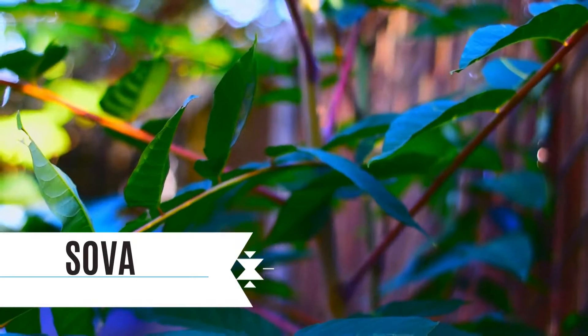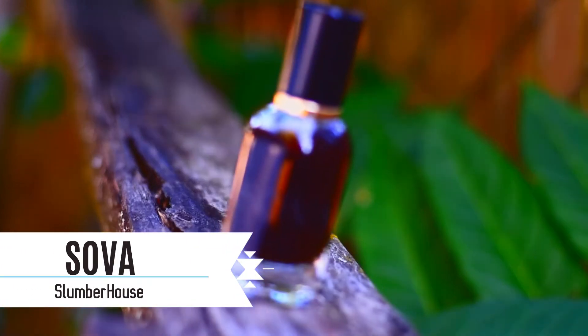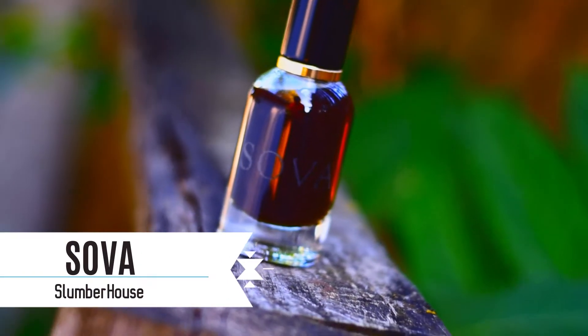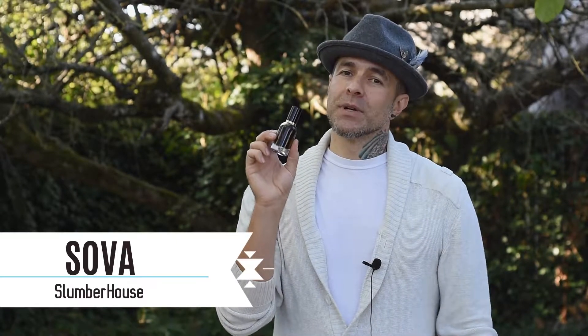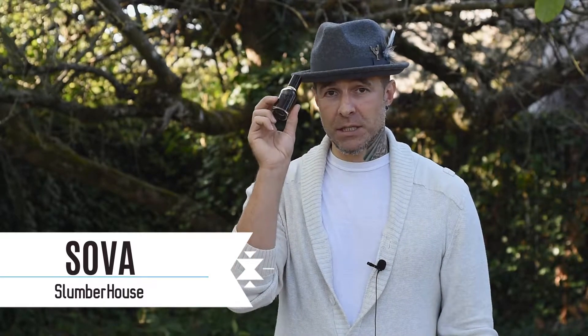Next up is another local house — this is Sova from Slumberhouse. This is like an apricot and amaro and whiskey cocktail, southern hospitality on the back porch overlooking the hayfields with a bowl full of peach cobbler. It's super dark juice, super long-lasting, super projecting. The biggest factor here though is that it has a lot of depth and it's super complex. That's Sova from Slumberhouse.